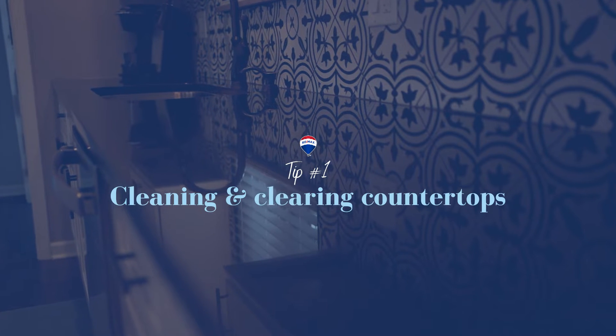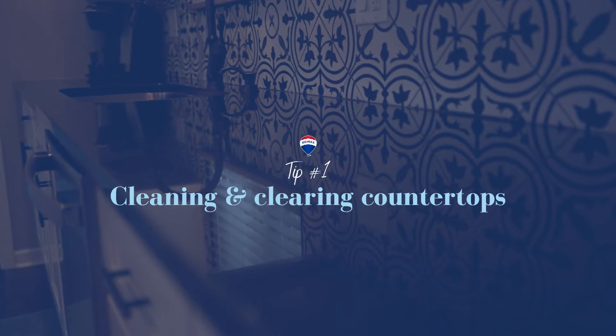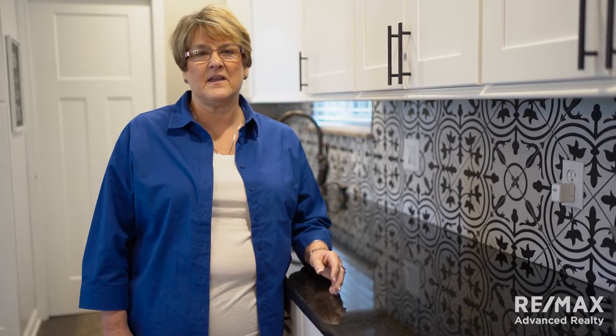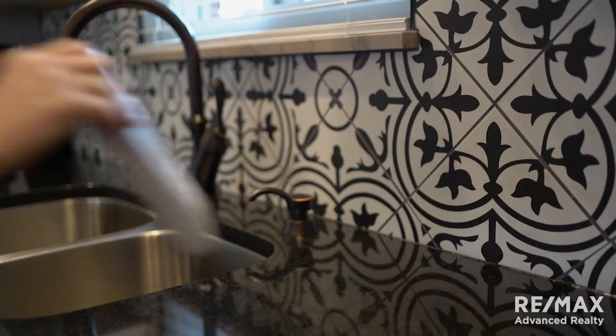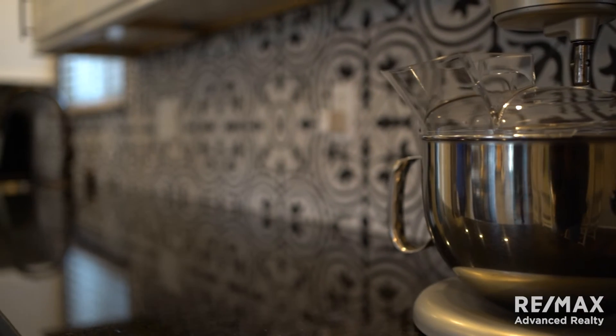Tip number one: cleaning and clearing your countertops. Clean off your countertops and take away anything that's extra. One or two things is fine — your coffee maker, maybe a big mixer — but everything else should be put away. We want the kitchen to appear large and the countertop space to be ample.